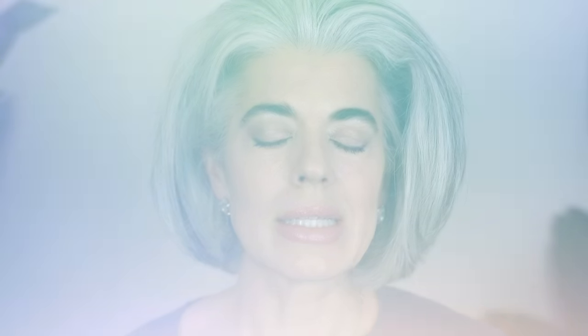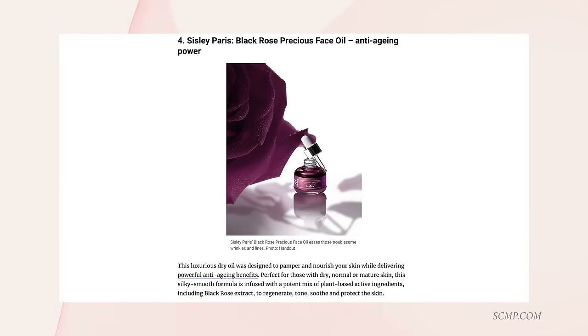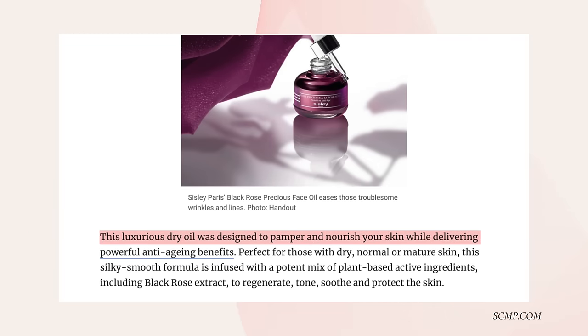My next product is the Sisley Black Rose Oil. This was a really amazing oil that I used. It is pricey, but I was really intrigued by obviously the rose and the healing properties. This product is a luxurious dry oil designed to pamper and nourish your skin while delivering powerful anti-aging benefits — perfect for those with dry, normal, or mature skin. The silky smooth formula is infused with a potent mix of plant-based active ingredients including black rose extract to regenerate, tone, soothe, and protect the skin. I thought this was a beautiful product. I loved using this oil so much that I also bought the mask and I just loved the way it smelled and how creamy and rich it was. This black rose oil was not heavy — it says it's a dry oil — it just really moisturized and nourished my skin without that greasy feel. It felt like it was really hydrating and my skin really looked plump and dewy.